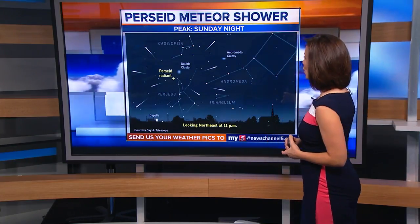Some exciting stuff happened this weekend. It's the Perseid meteor shower. It's one of the best that you can see all year long.